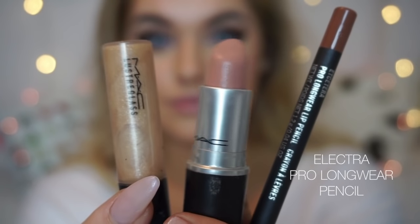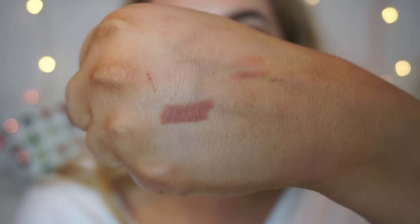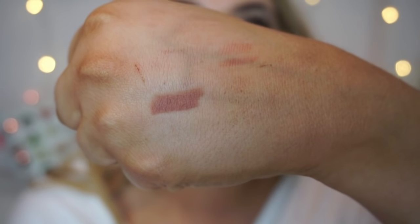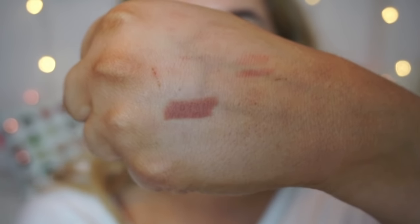So let's get started! One of my favorite paler, beigier nude lip combos starts with the Electra Pro Longwear Lip Pencil. It's a really nice, wearable beige-brown shade — kind of got a brown undertone to it. If you wear Stripped Down or Oak, it's a bit warmer and browner than those two, which are a bit cooler in tone.